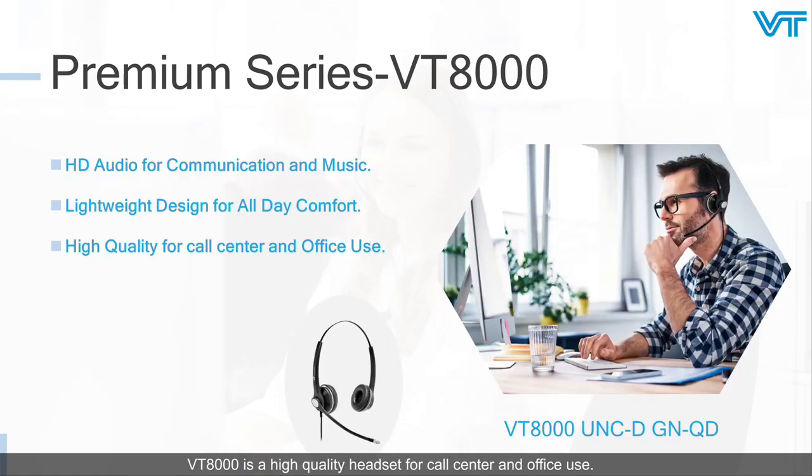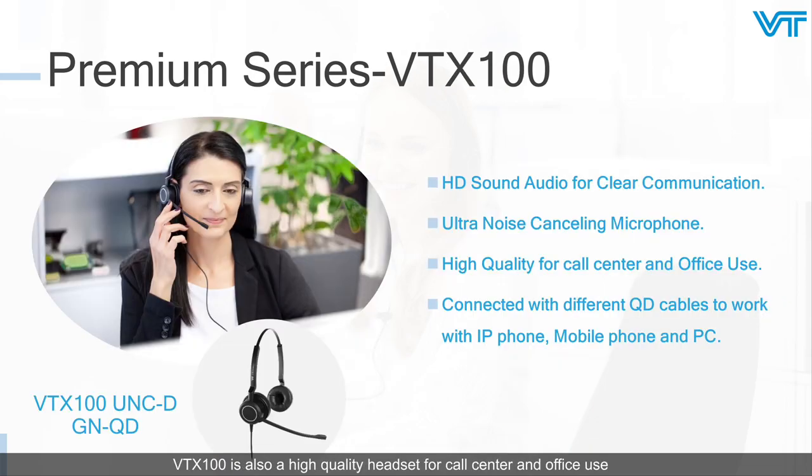The VT8000 is a high-quality headset for call center and office use. With its lightweight design, it can keep you comfortable all day. It can be used for call communication and music with HD audio. The VTX100 is also a high-quality headset for call center and office use, and its HD sound delivers clear communication. With an ultra noise-canceling microphone, VTX100 makes your call communication super clear. Connect with different QD cables — it can work with IP phone, mobile phone, and PC.